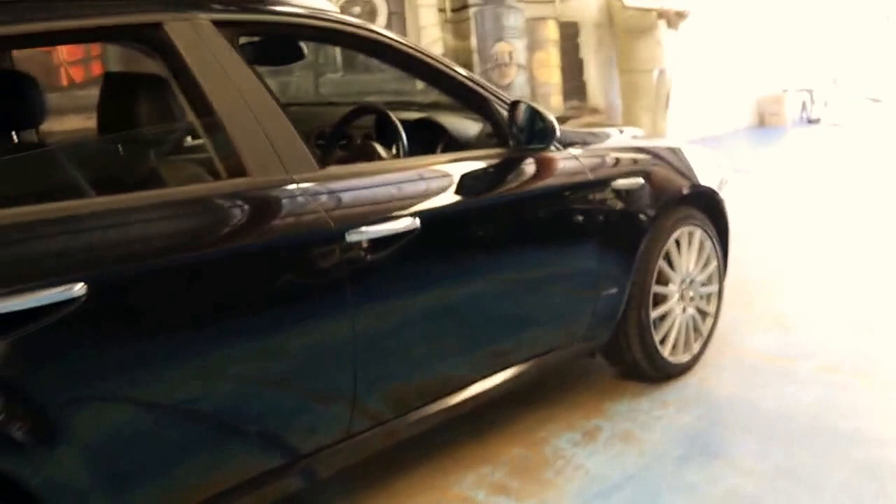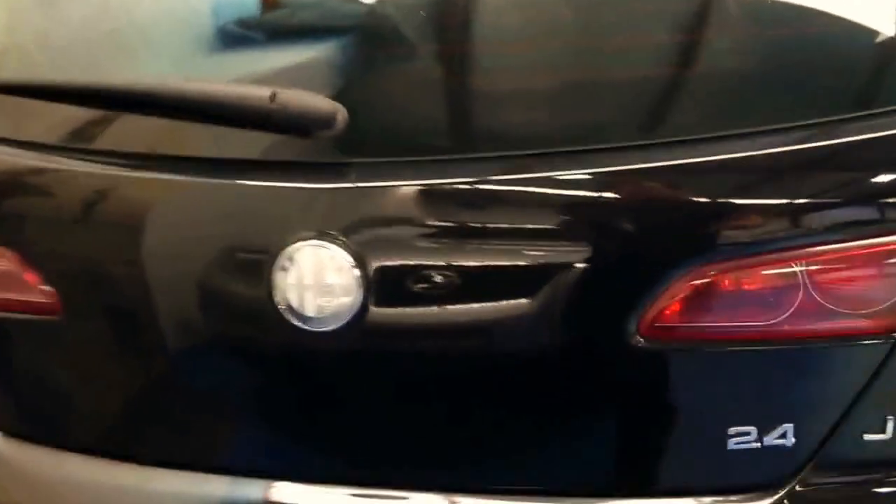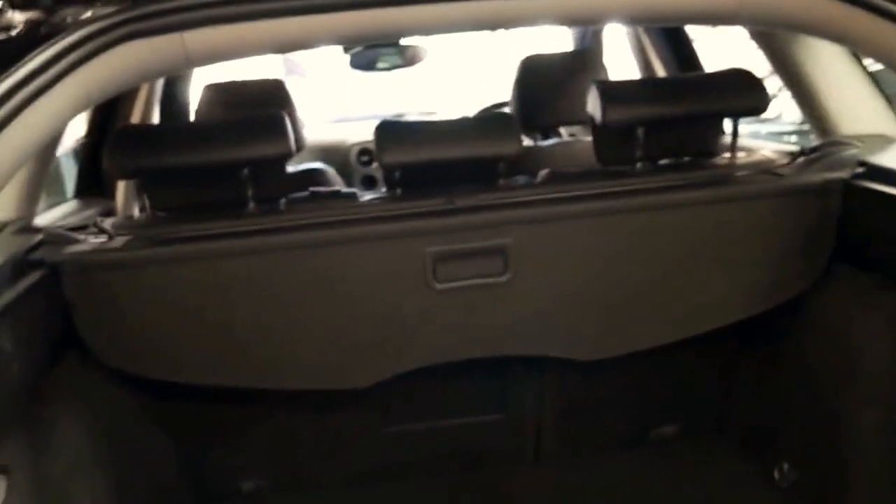It can be hard to find wagons in great condition because obviously if it's a wagon it's more than likely been used as a family car for the past few years. The 2.4 litre turbo diesel engine is very economical and it's got plenty of power. There is a 1.9 litre turbo diesel which I think is probably a bit underpowered for the size of the car, especially a wagon.